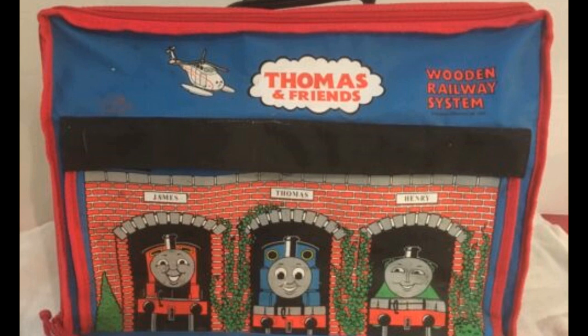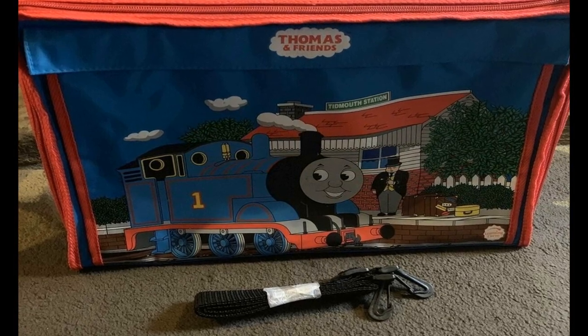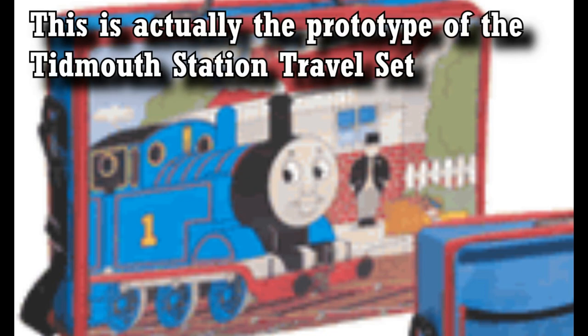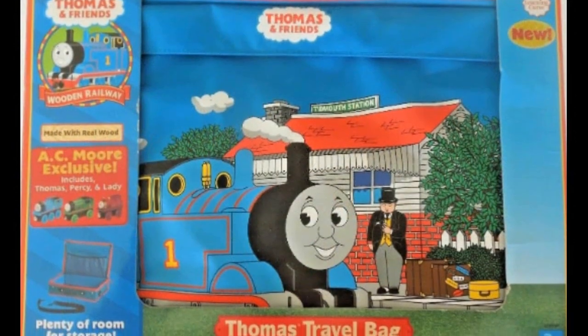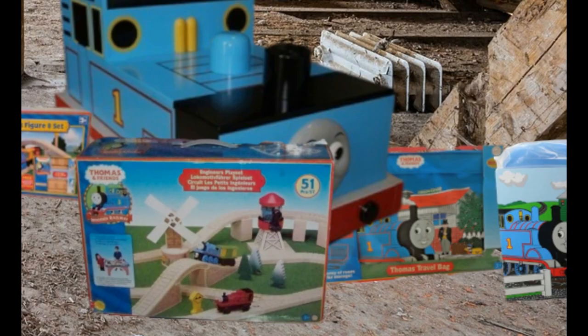Number 4: The Thomas Travel Bag. Thomas bags for wooden trains, with artwork on them, released exclusively at AC Moore in 2006. It came with Thomas, Percy, and interestingly enough, Lady. The artwork is pretty much the same compared to the Tidmouth Station Travel Set, but uses an updated design with red bricks on the building and a small banner that says Thomas and Friends on top. It's a little bag you can store your wooden engines in — even though you're probably just going to store them in your attic later on.